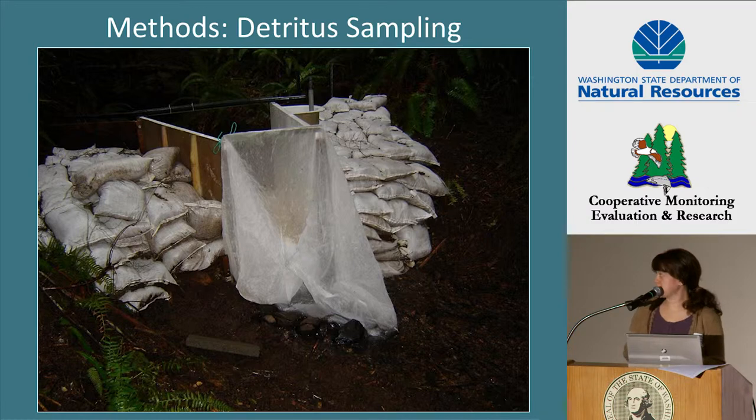The drift net consisted of a 250-micron mesh drift net with a drawstring design. We wrapped the net around the lip of the flume and then tightened the drawstring. We further secured the net to the flume with zip ties through eye bolts that were installed into the flume.